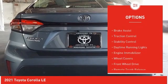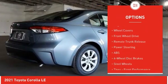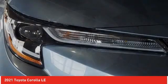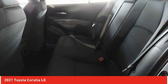Tire pressure monitor, heated mirrors, brake assist, traction control, stability control, daytime running lights, engine immobilizer, wheel covers, FWD, remote trunk release. This vehicle offers reliability and good looks at a great price.